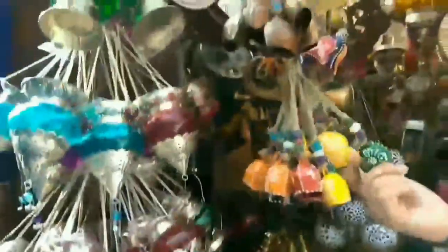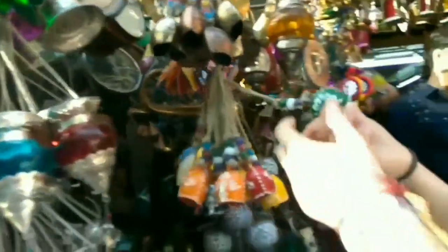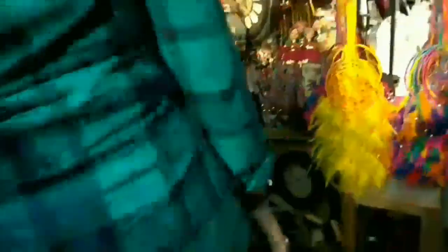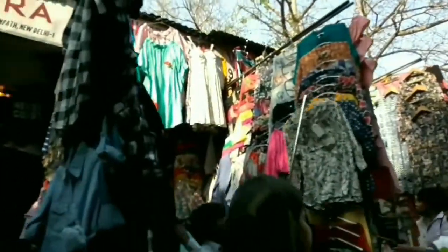Then we had these sunglasses — I would suggest don't buy them from here, they're not that good and they will harm your eyes. Right opposite to those shops you have this home decor shop with lamps, clocks, dreamcatchers, and bells — beautiful. And then starts the main stretch of the clothing market.